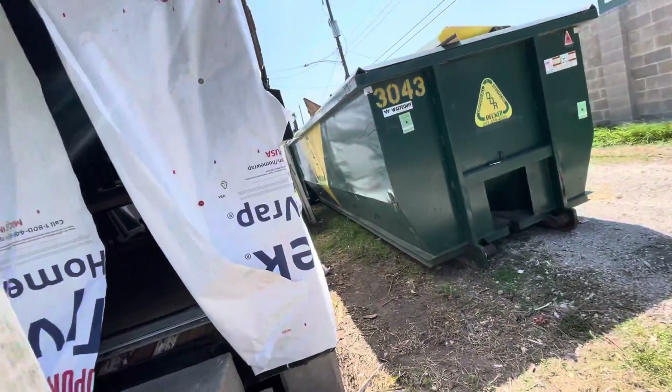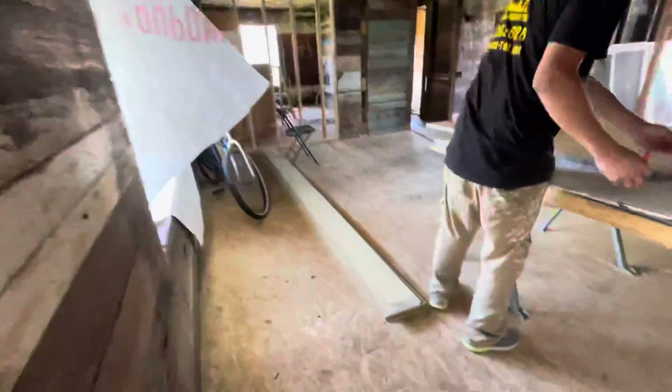Small Project Constructions, Project 21, day four. The subfloor is done. It's high vacuum. Got all the windows here, got the doors. Big ass windows.